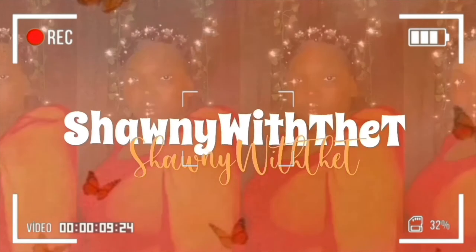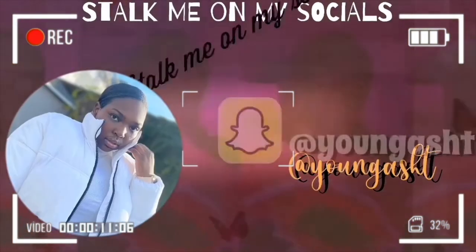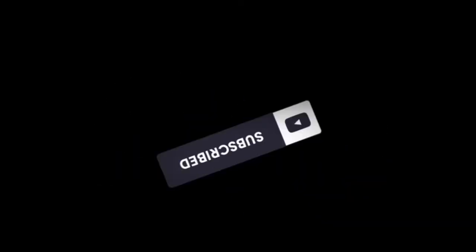As you guys can tell by the title, I'm going to be giving you guys my birthday haul — what I got for my birthday. My birthday was March 9th and it is now April, I know. Without further ado, let's get right into the video.